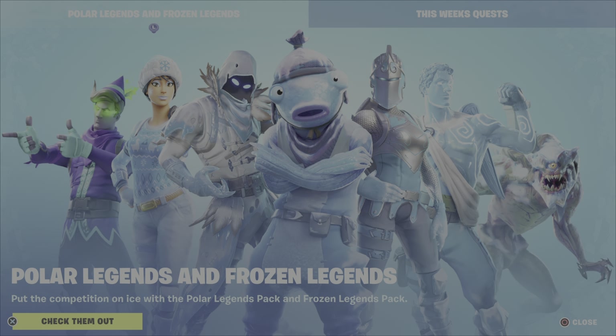So, without further ado, let's get into the review. Although they've already been around for a few nights now, apparently they're advertising the Polar Legends and Frozen Legends packs. Not sure if they're going to be on sale or something, or why they're bothering advertising these, but let's check it out.